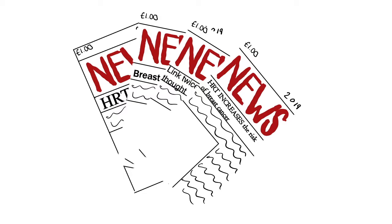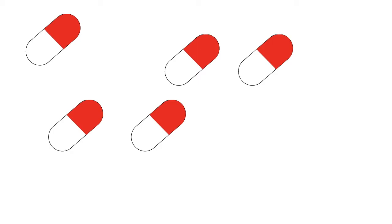HRT was big in the news during 2019, when a report came out explaining that the risk of developing breast cancer from HRT was twice what it was previously thought to be. But what is HRT, why is it used, and should you worry?